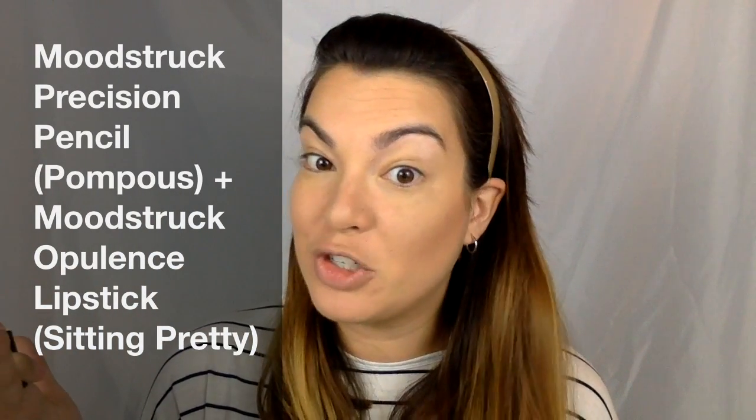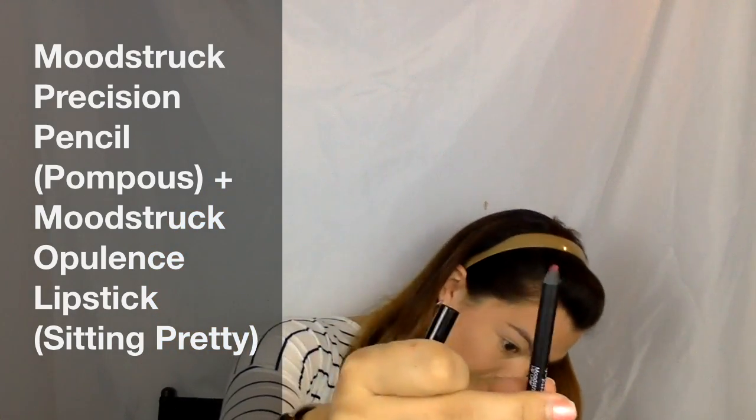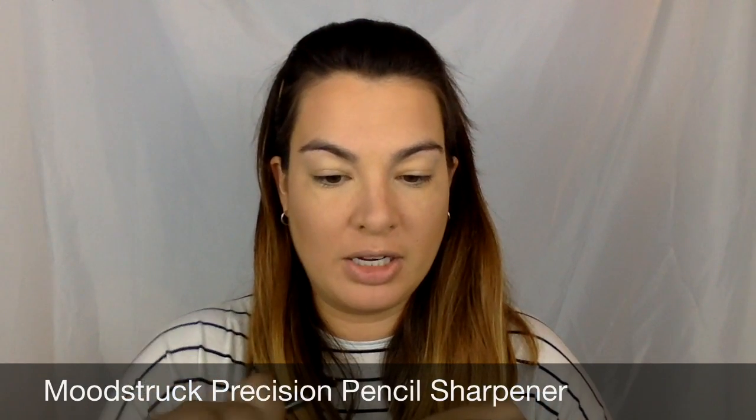Hey everyone, today I want to show you my fall lip look. I'm going to take my precision pencil in the shade of Pompous — this is the lip liner. My tip is pretty sharp, but I'm going to go back in with my precision pencil sharpener and get a little bit more. There we go, that looks good. I'm going to not just line my lips but fill my lips as well, so I'm going to fast forward this.